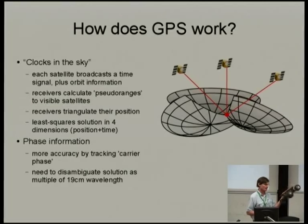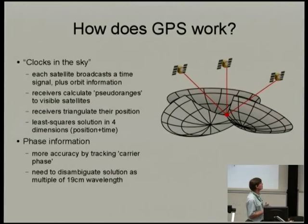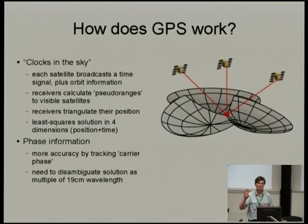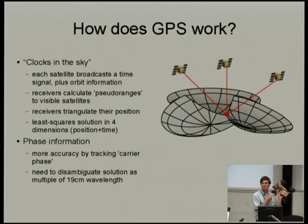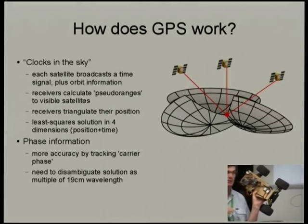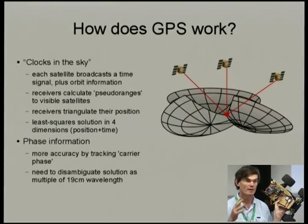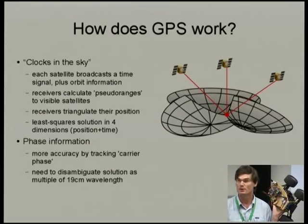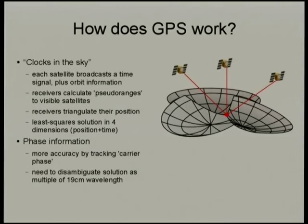A GPS receiver picks up those incredibly weak signals with amazing sensitivity — it's able to pick the signal out of the noise and then triangulate. The triangulation in GPS is four-dimensional, not just three spatial coordinates. When you have a cheap GPS, the clocks on these things are not good enough for accurate positioning, so during least-squares triangulation one of the dimensions is working out your own clock error. That clock error contributes a common-mode error across all satellites, so you can eliminate it because you have six, eight satellites or more.